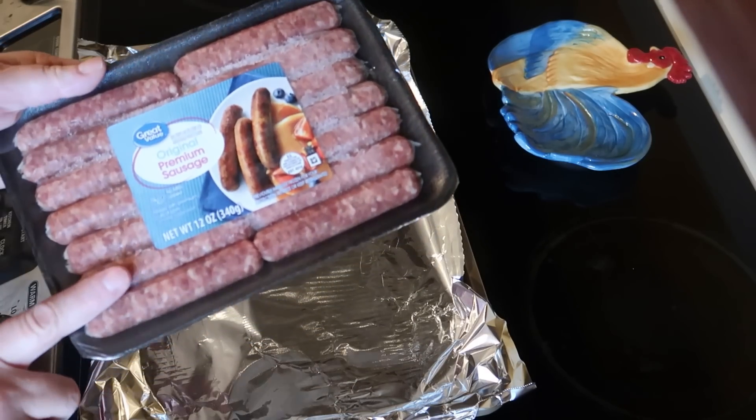Hello everybody and welcome back to another day at Blue Jay Acres, where we are sharing with you every day what we are eating and how we are feeding a large family on a very tight budget of $500 a month. Let me jump right into it — here is breakfast.